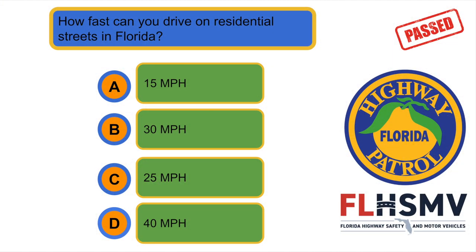How fast can you drive on residential streets in Florida? B. 30 miles per hour.